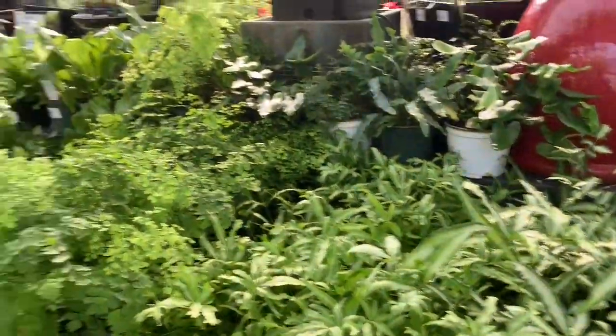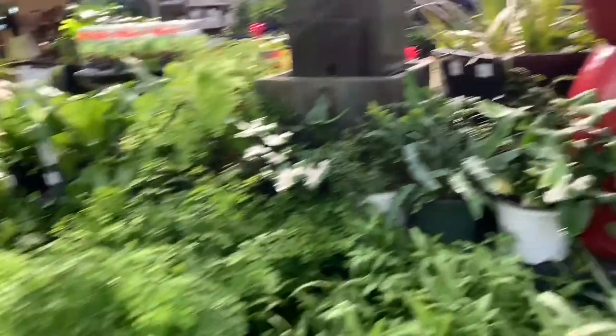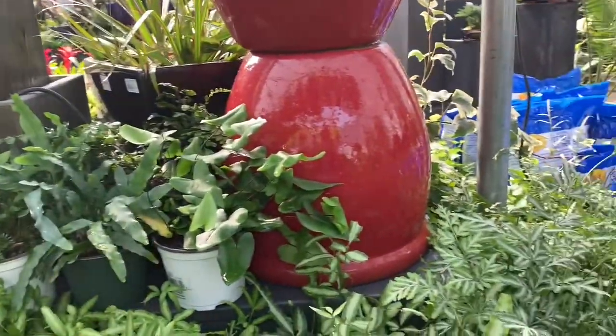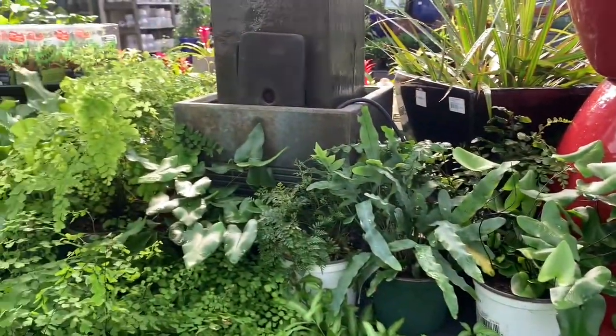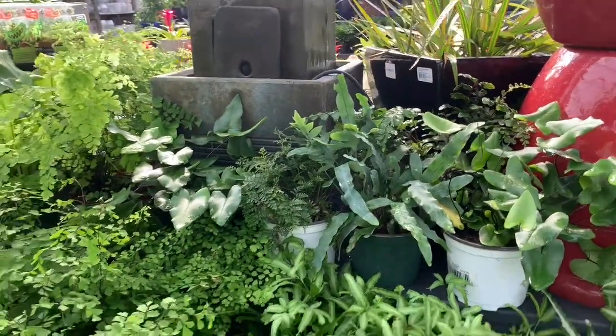I don't know too much about ferns so I'm just going to let you guys see. I'm pretty sure that one's a heart-leaf fern — so pretty, $15 in a six-inch pot. I know a lot of people have been looking for those.